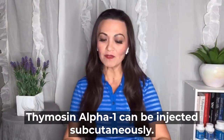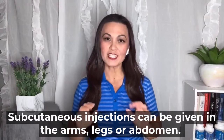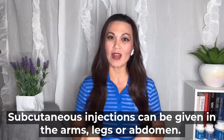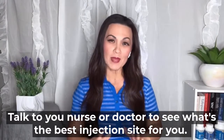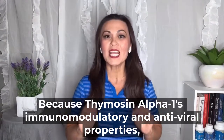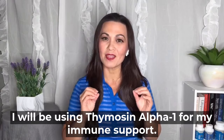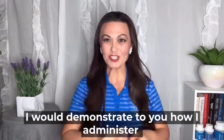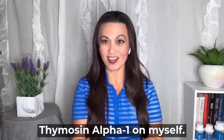Thymosin alpha-1 can be injected subcutaneously. Subcutaneous injections can be given in the arms, legs, or abdomen. Talk to your nurse or doctor to see what's the best injection site for you. Because of thymosin alpha-1's immune modulatory and antiviral properties, I will be using thymosin alpha-1 for my immune support. I would demonstrate to you how I administer thymosin alpha-1 on myself.